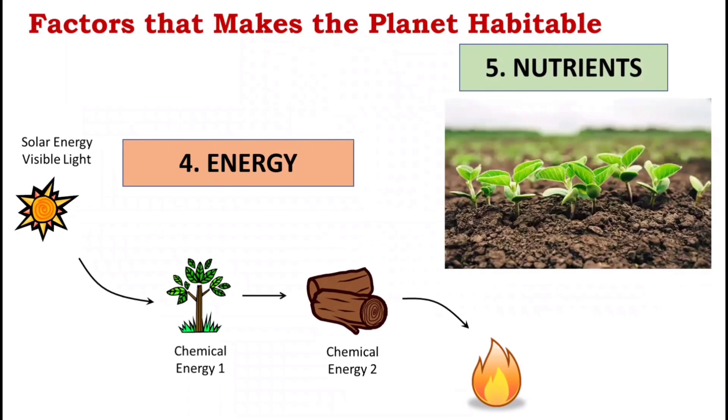Next, we have nutrients. With the right amount of energy received from the Sun and from the food we eat, all living organisms need nutrients for proper functioning and growth.